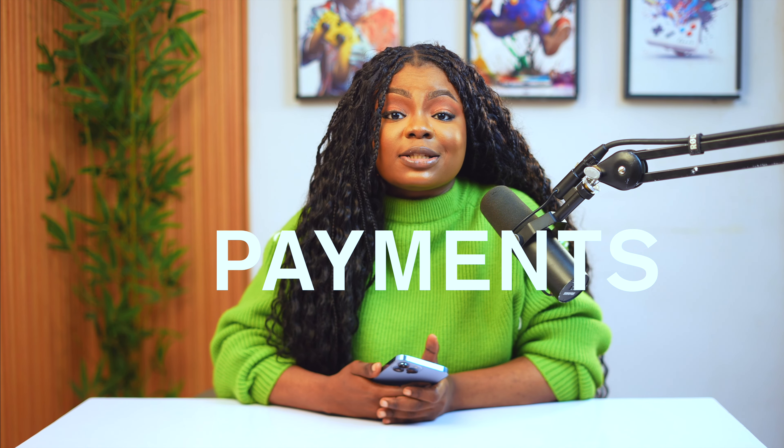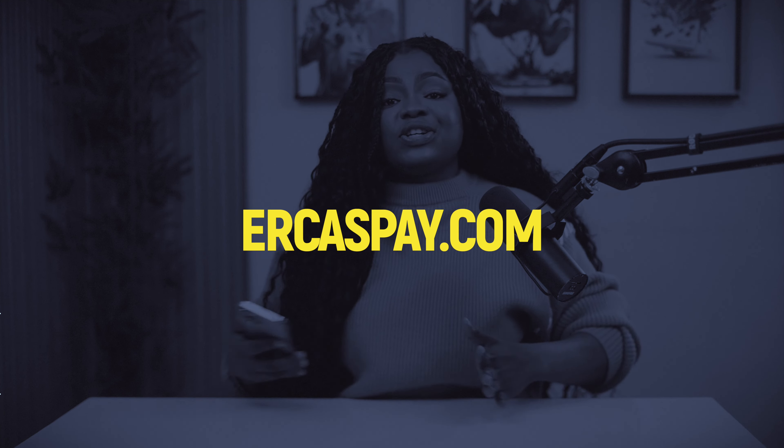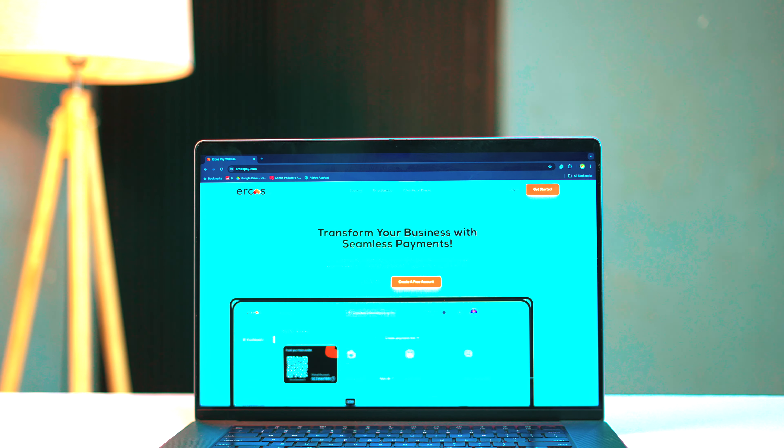Let's talk about payments. As a business owner in Nigeria, you've probably experienced issues with receiving payments from customers or even sending money — you get debited yet the recipient claims they've not received it. It's a common and frustrating experience. But there's a product available on ecaspay.com that wants to completely change the narrative. The brand is called EcasPay and they want to be your all-in-one payment solution, simplifying online transactions for small and large-scale businesses.